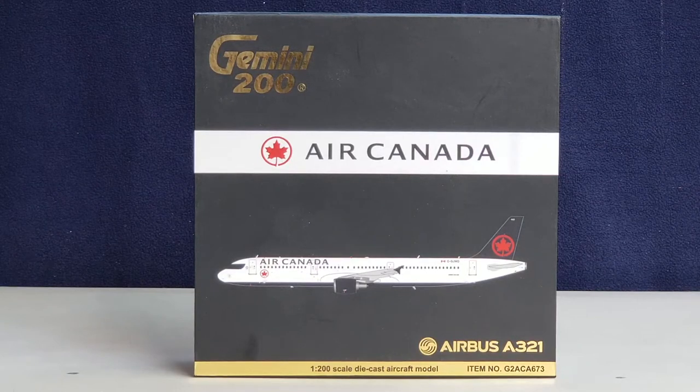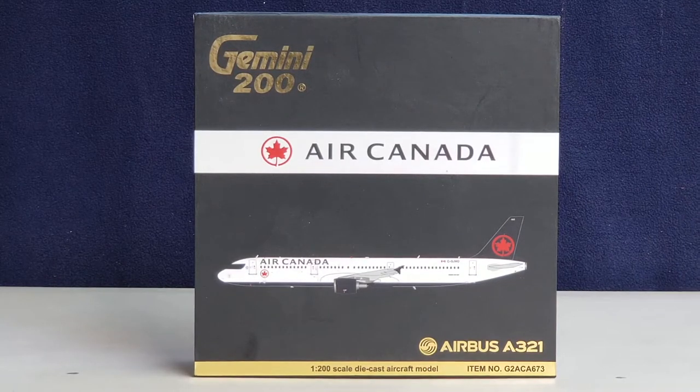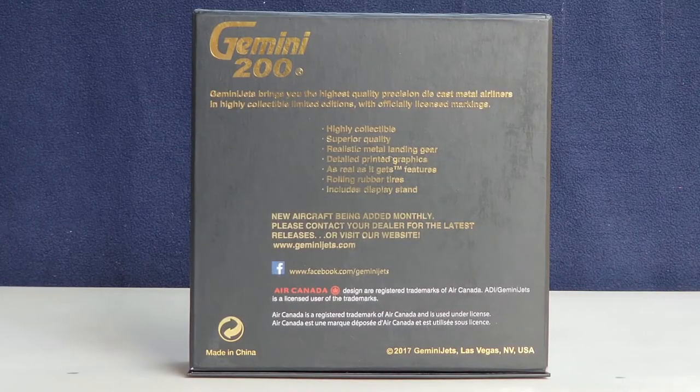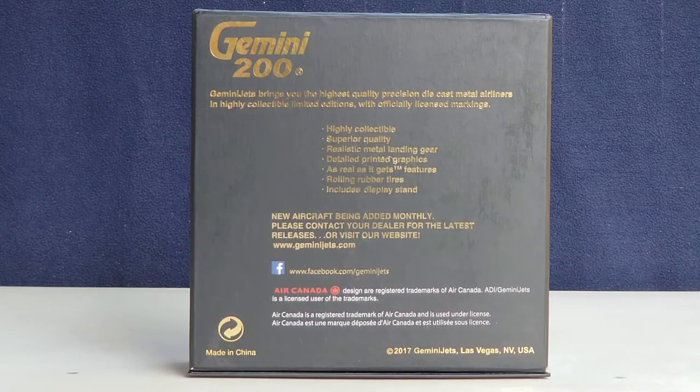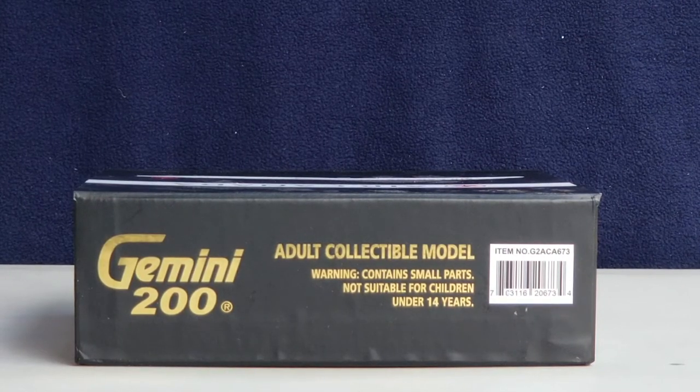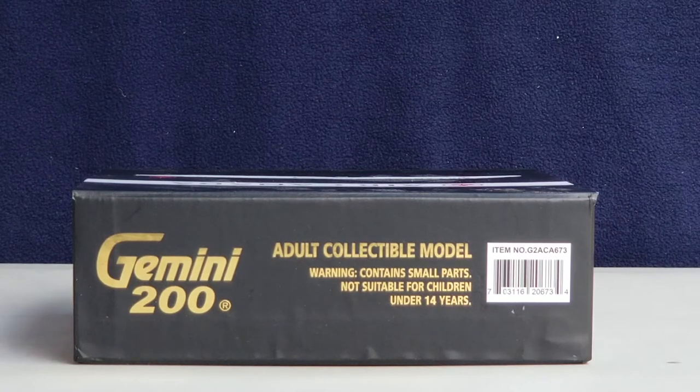Let's take a look at the front of the box. Starting at the top left side, you see the gold engraved Gemini 200 decal, the airline's logo, the Air Canada title, the computer generated picture of the aircraft, the aircraft type, the 1-200 scale diecast aircraft model information, and the item number at the lower part of the box. On the back of the box you see the engraved Gemini 200 gold decal along with the Gemini Jets information, their Facebook page, and Air Canada's information, because Air Canada gave Gemini Jets and ADI permission to do this aircraft model. On the top of the box you see the gold engraved Gemini 200 decal along with warning information.